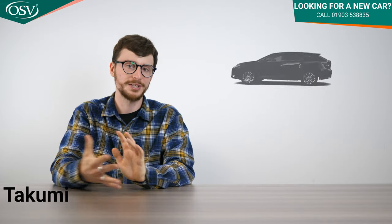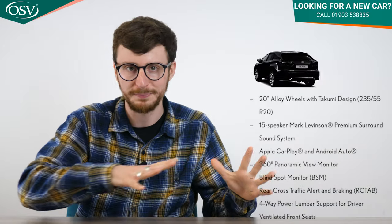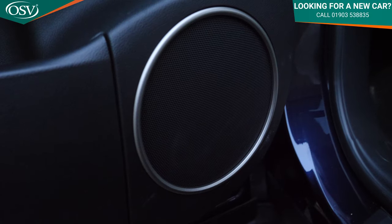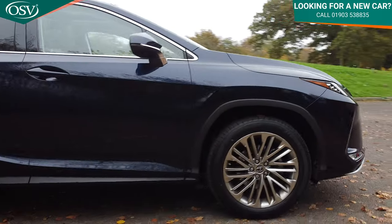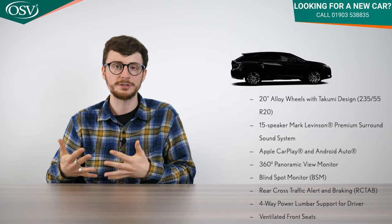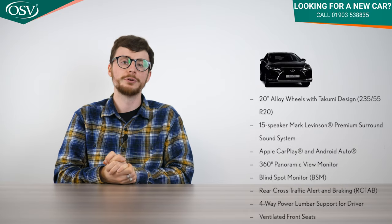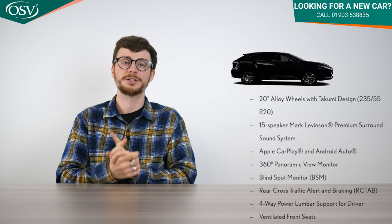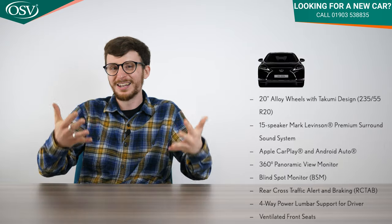Finally, the Takumi — the trim we've been test driving — starts from £64,515, around £10,000 more than the base spec. It includes a 15-speaker Mark Levinson surround sound system, gorgeous 20-inch Takumi-design alloys, extra safety features like blind spot monitoring and rear cross traffic alert, a 360-degree panoramic view monitor, and four-way power lumbar adjustability. You'll have to decide whether that extra equipment justifies the premium.